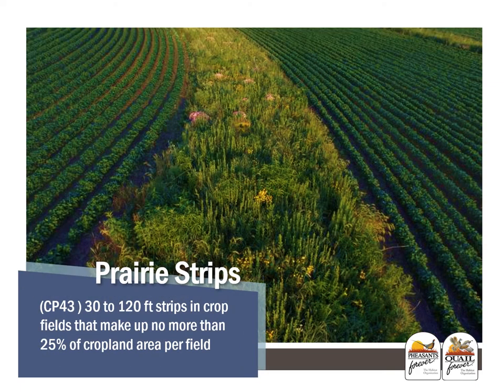Prairie strips, or CP43, are an option in the continuous CRP signup. This is a newer program where these strips are intended to work very similar to terraces, buffers, and waterways in an ag field. These strips would be 30 to 120 feet wide in crop fields, making up no more than 25% of cropland area per field.